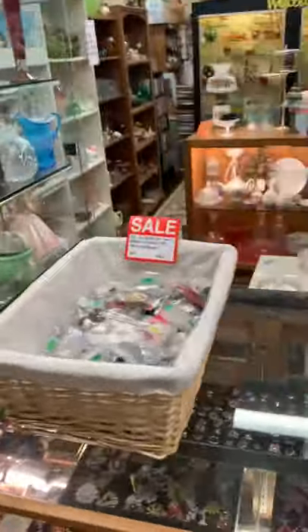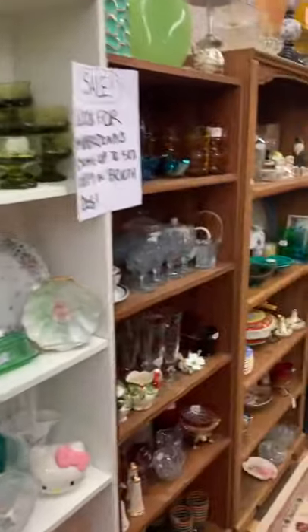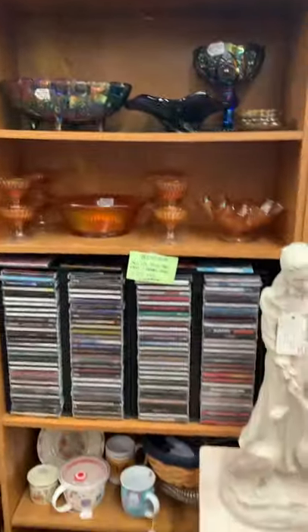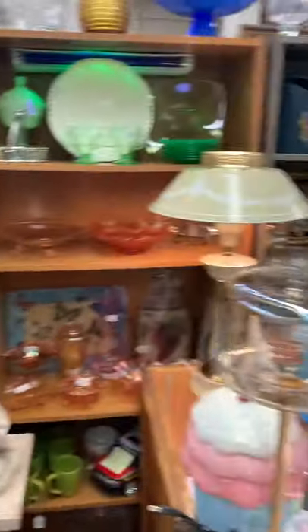Then we will move to booth Deb — and you can probably guess what her name is. She always has lots of costume jewelry and sells a ton of it. And then lots of what I would consider vintage fine glassware — Fenton, things of that nature. She sells a ton of the glassware out of her booth. She also has some DVDs and CDs in the booth as well.